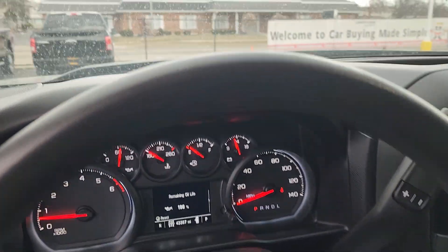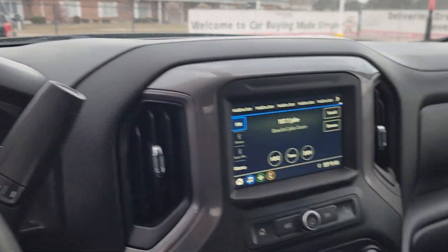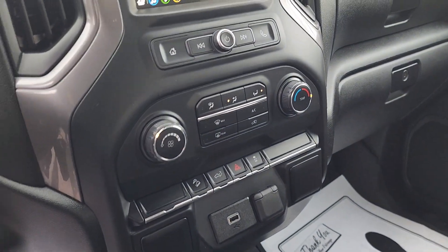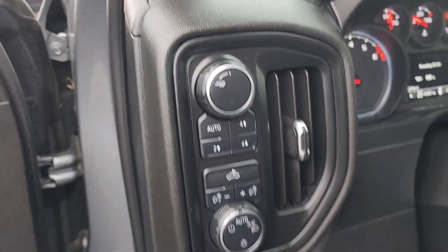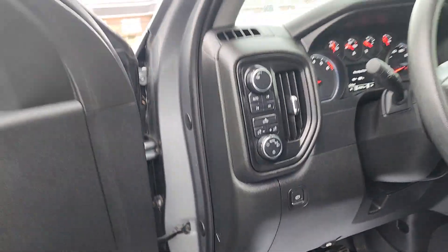Steering wheel controls, only 43,000 miles on this one. One of the features that I really like — the bed light here, and obviously your four-wheel drive and your trailer package. These are pretty sweet trucks.